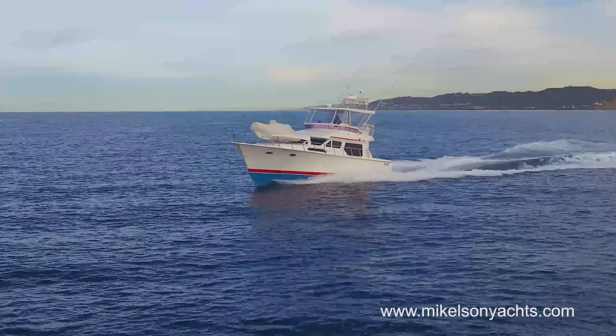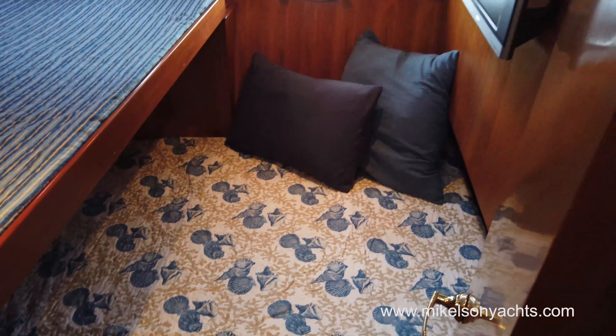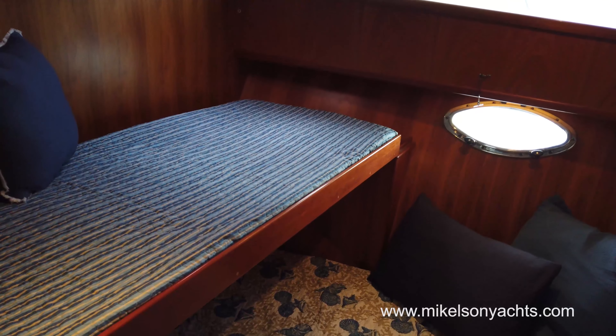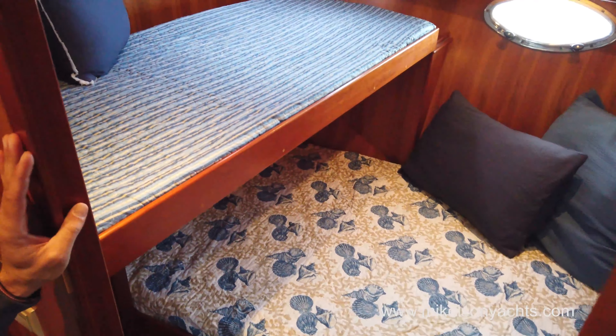Pretty standard Michelson 43 guest stateroom. On the starboard side, we've got a TV with DVD player and then our lift-up bunk, which is nice. So if you don't have a third person in here, you can lift that up and you get a lot more room.